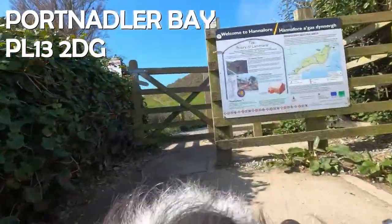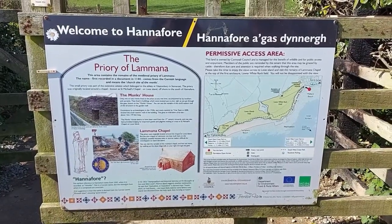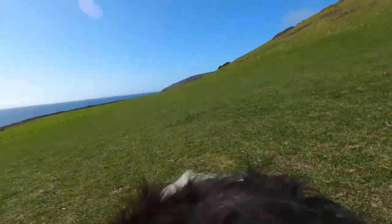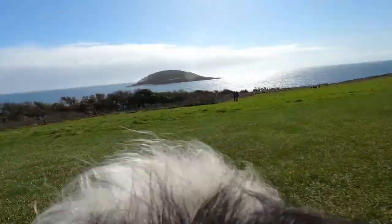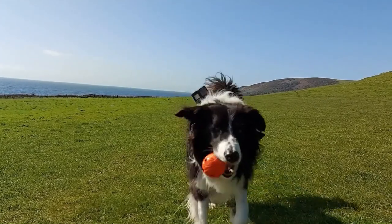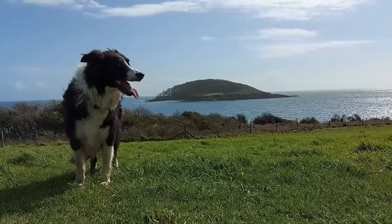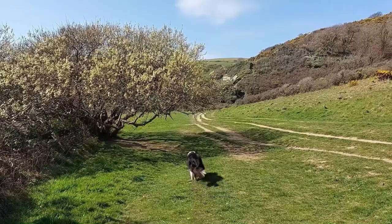Our trip to Port Nadla Bay starts with a 15-minute walk along the coast path from Hannaford in West Looe, although of course it's going to be running for the most part. While you're here, it's worth visiting the remains of the medieval priory of Lamorna to your right on the hill, which was first recorded in 1144. It's even rumoured that Jesus spent some time here as a young boy, visiting another chapel on Looe Island, which is to your left.